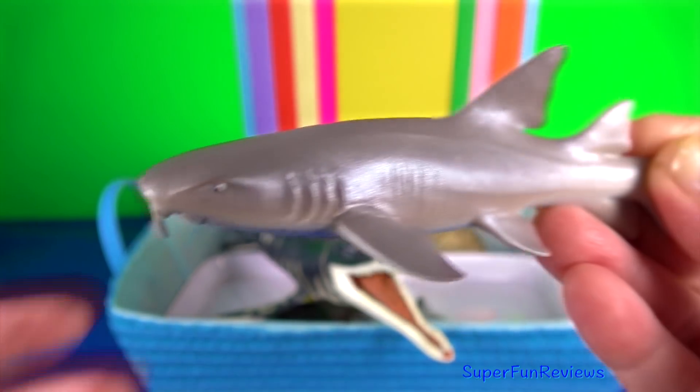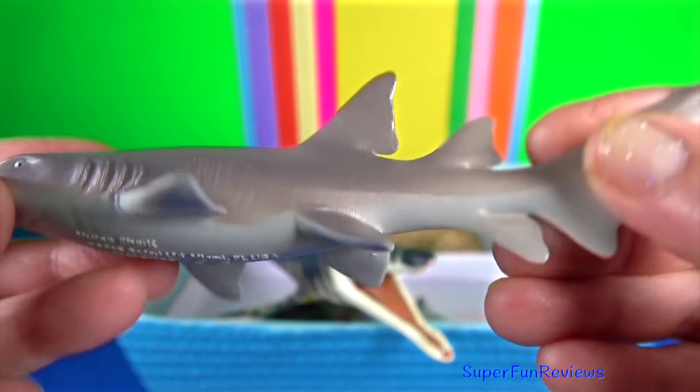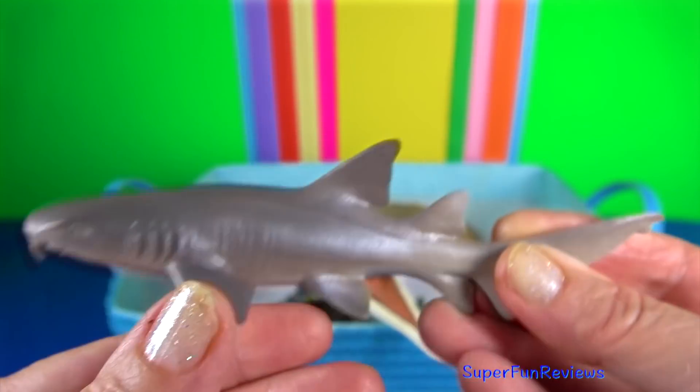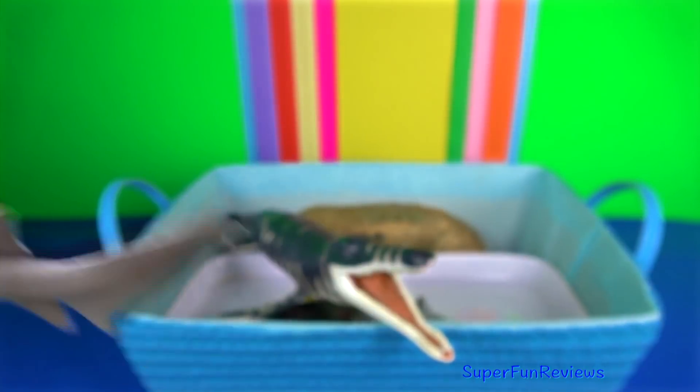The nurse shark has two rounded dorsal fins, rounded pectoral fins, an elongated caudal fin, and a broad head.